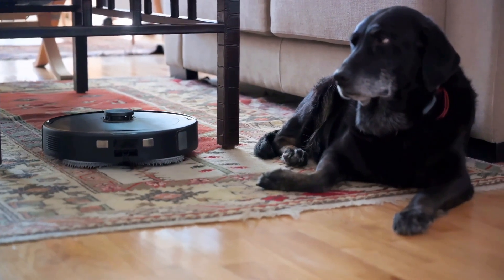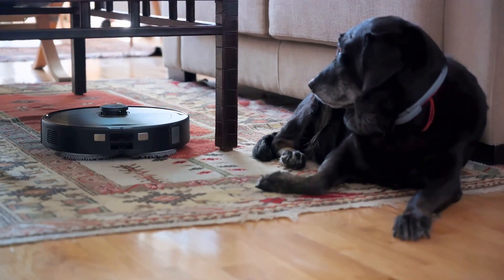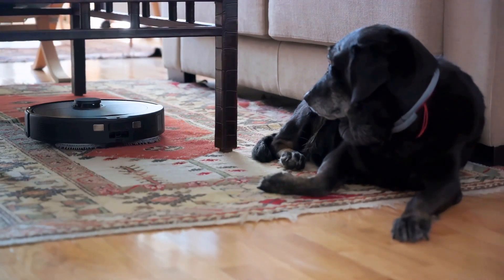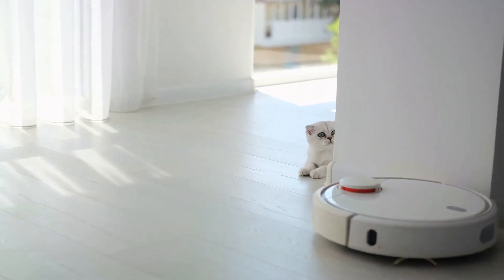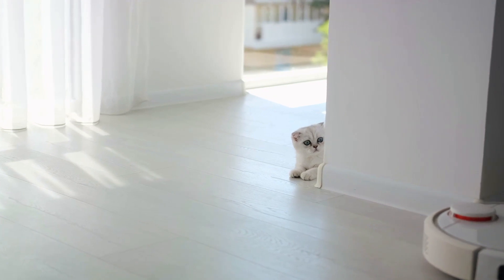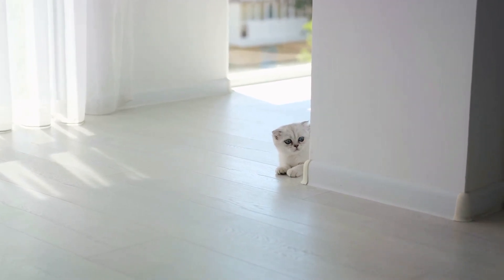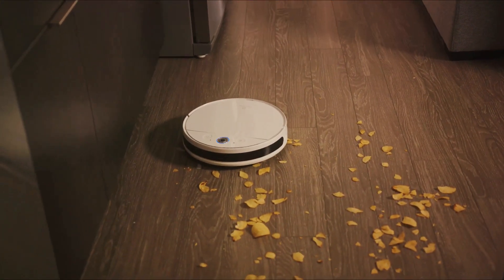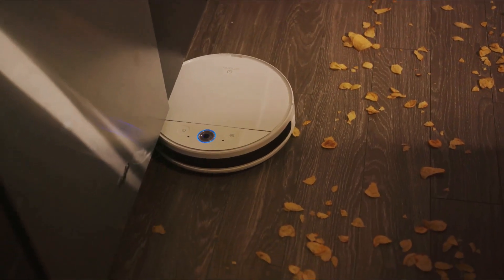One thing I truly admire about these mini marvels is their AI-driven technology. Their advanced sensors help them to deftly avoid potential pet accidents, ensuring you always come home to a clean, surprise-free environment. But it doesn't stop there — these vacuums use advanced technology to map your home with incredible accuracy, optimizing their cleaning path every time they run. They adapt to changes like furniture being moved around, learning and customizing their cleaning to your home's unique layout and requirements.